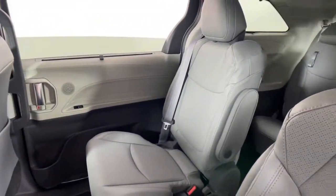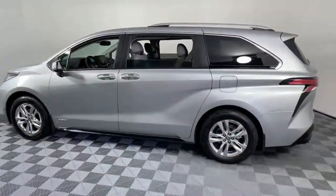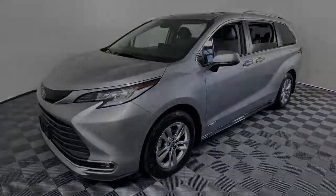These are just some of the great options this vehicle comes with: navigation system, power liftgate, electronic stability control, seat memory, trip computer, bucket seats, power windows, four windows.